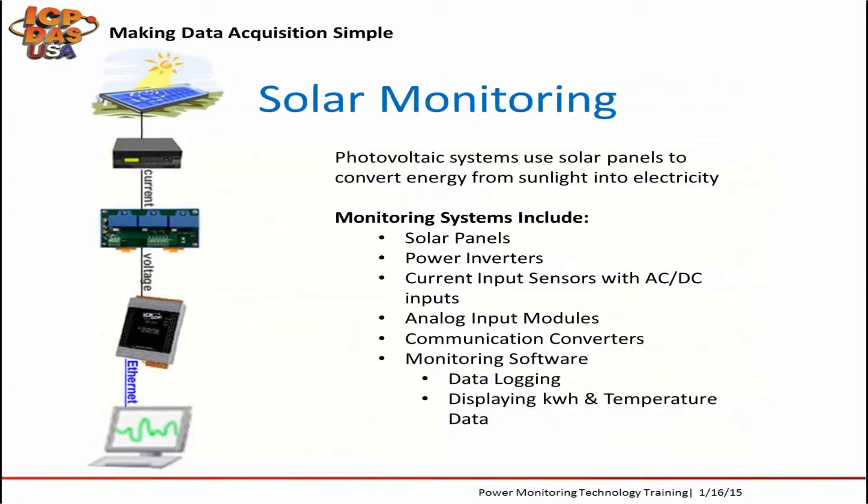Power generated from solar panels can be monitored with current input boards, voltage input modules, and data acquisition equipment. Photovoltaic systems use solar panels to convert energy from sunlight into electricity. Solar panels are connected to power inverters which put out a current signal. Our current input boards can take that signal and output a corresponding voltage, which can be passed to a controller, PC, or data logger for displaying and manipulation.